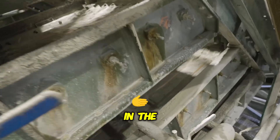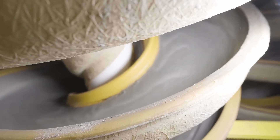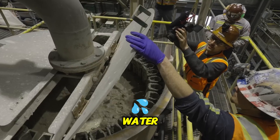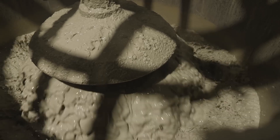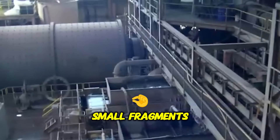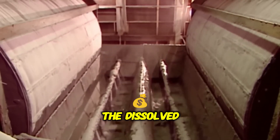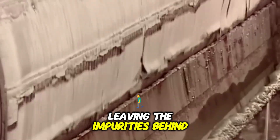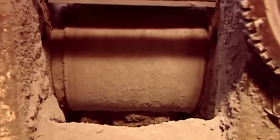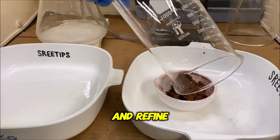In the next stage of gold extraction, cyanide is introduced to the slurry, as it is one of the few chemicals that can dissolve gold effectively. The slurry — finely crushed rock mixed with water — is combined with a diluted cyanide solution, which reacts with the gold, breaking it down and releasing it into the liquid. To isolate the gold from impurities, small fragments of activated carbon are added to the mixture. The carbon particles attract and trap the dissolved gold, separating it from other unwanted materials. The gold-laden carbon is then collected, leaving the impurities behind. This process is crucial in extracting gold from low-grade ores, allowing recovery of even small amounts of gold that might otherwise be lost. Afterward, the carbon undergoes further treatment to extract and refine the gold into pure metal.